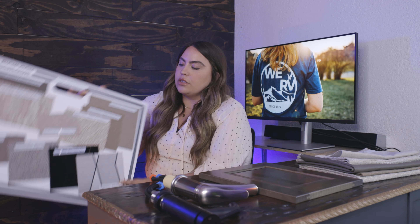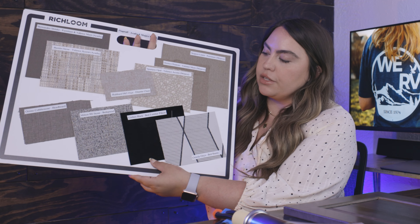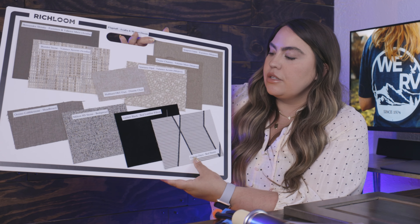Something that we really pushed the limits on was the bedding pack this year. So this is the comforter — there will be a beautiful lumbar across the bed, and this pop of a pattern will be three euro shams. This is just a sneak peek of 2022 and we can't wait to show you more.